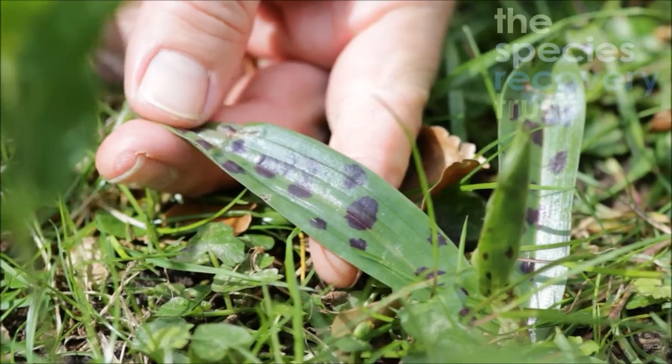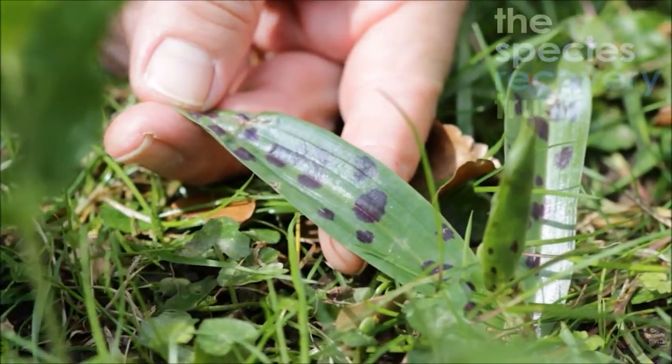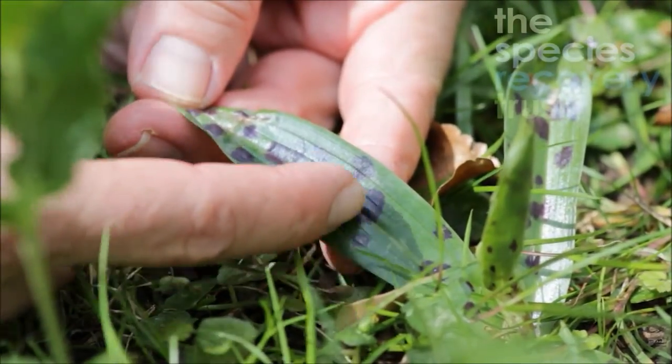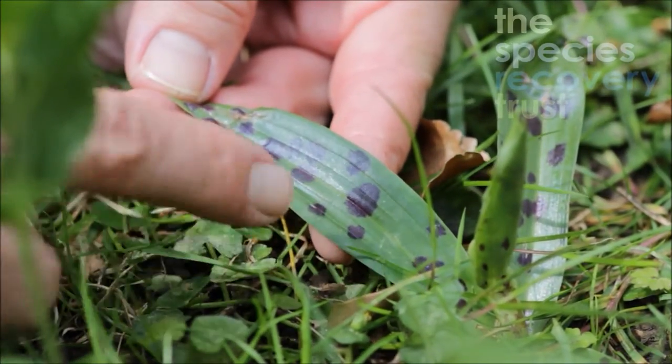Early purple orchid has these wonderfully spotted leaves. You can tell it apart from common spotted orchid because the spots go lengthways up and down the leaf. In common spotted orchid they go across.